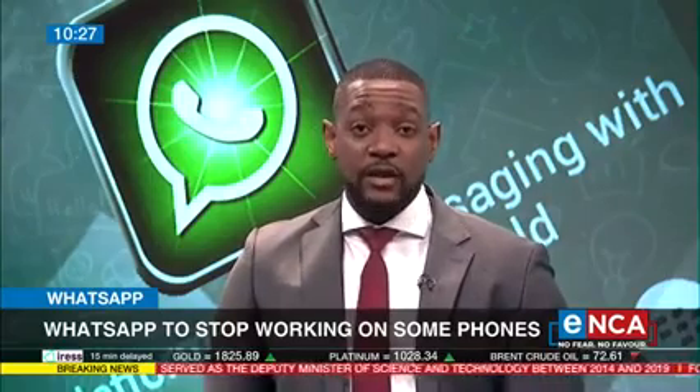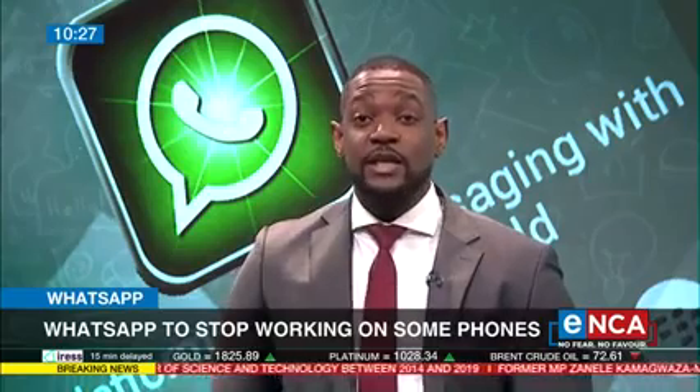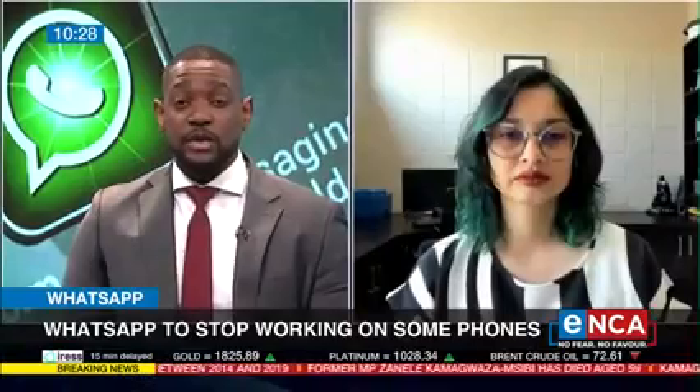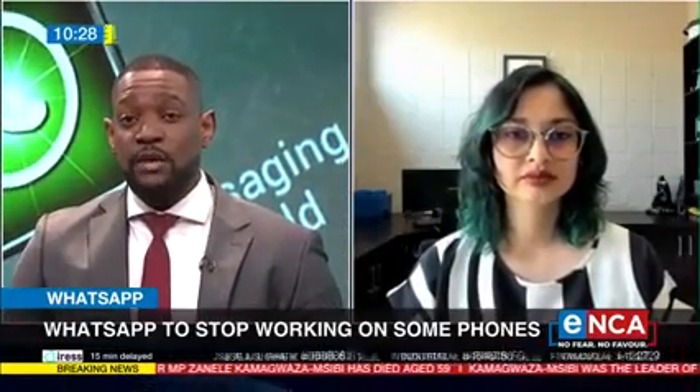Various models of Samsung, LG, and Huawei, and others are also included. Are we essentially being forced to upgrade to newer phones? Let's find out from Nafisa Akrabor, who is a technology journalist. She helps us understand what this all means.